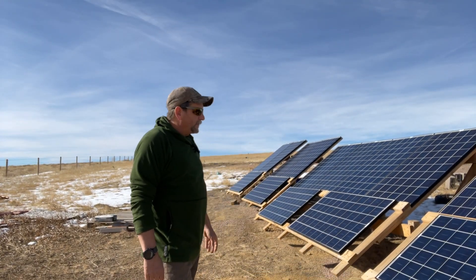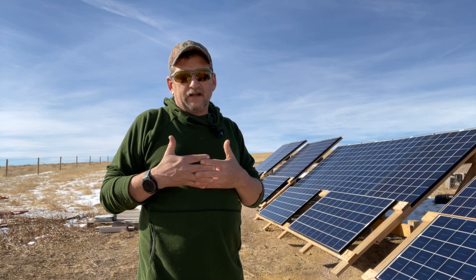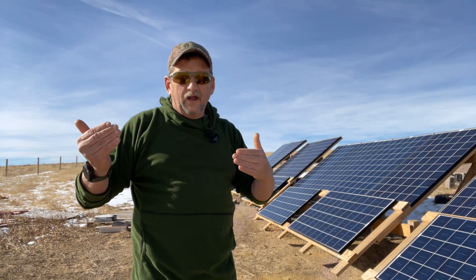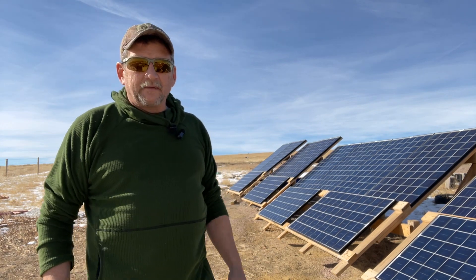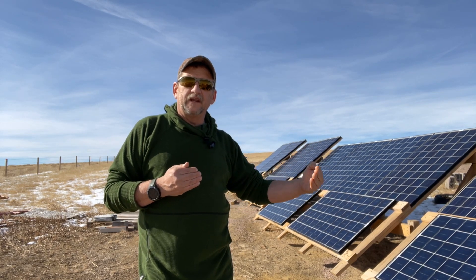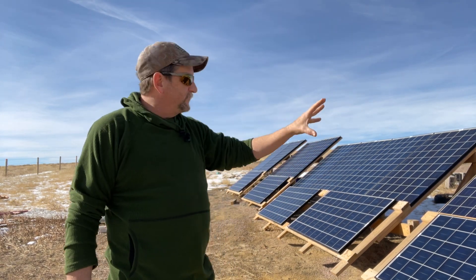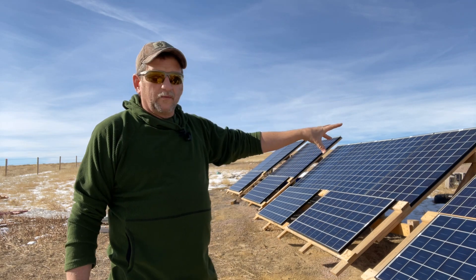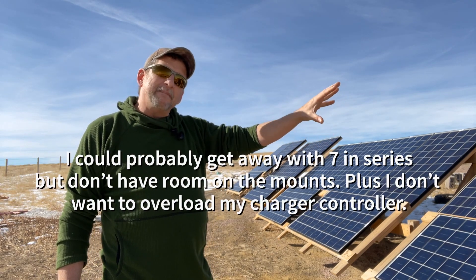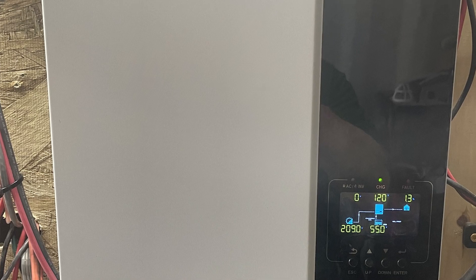I built this array — it's about 4,500 watts — it's 18 250-watt solar panels. There's no way my charge controller could take 18 of these panels just plugged together in series. If you plug something together in series you increase the voltage each time; if you plug something in parallel you increase the amperage. So what I've done is built three different sections with six solar panels in series, and that maxes out my charge controller, which is a GrowWatt 3,000-watt inverter — it can take up to 250 volts of solar input.